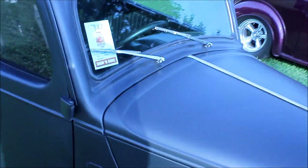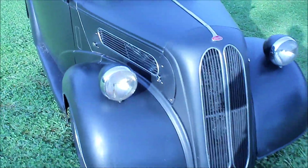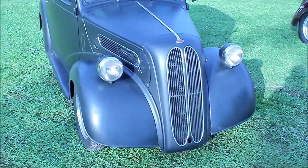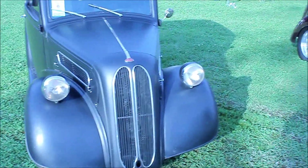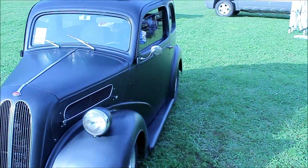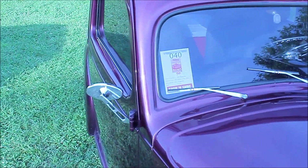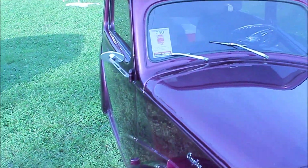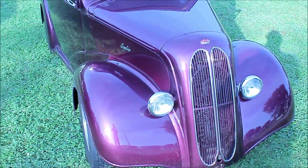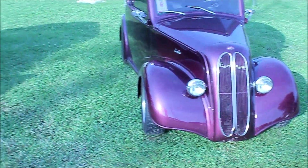Yeah, he done this one up for racing. So this one is a 52 Anglia, and this one is a 48. Not that much different.